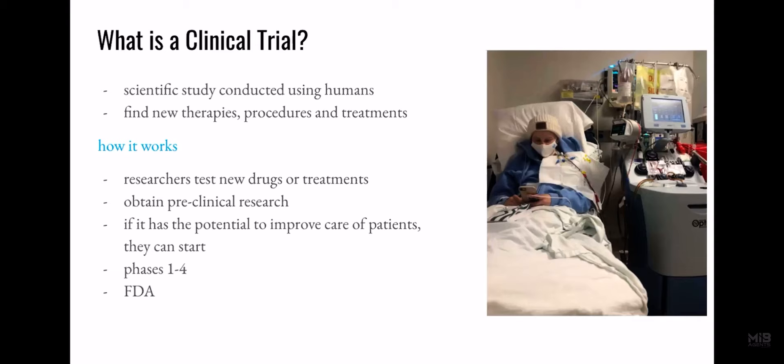Most clinical trials have four phases. The first focuses mostly on safety and dosing. The second focuses on effectiveness. The third phase is when they can usually expand the trial so more patients can participate. And in the fourth phase, the trial can be approved by the FDA.